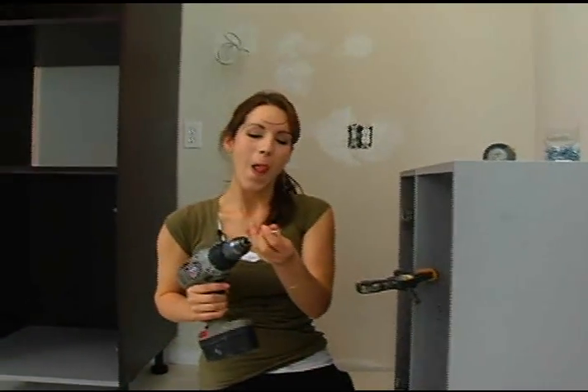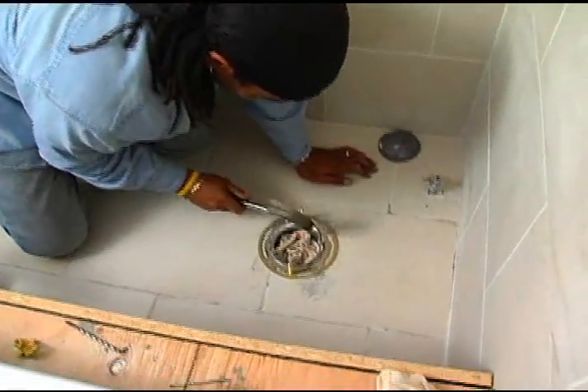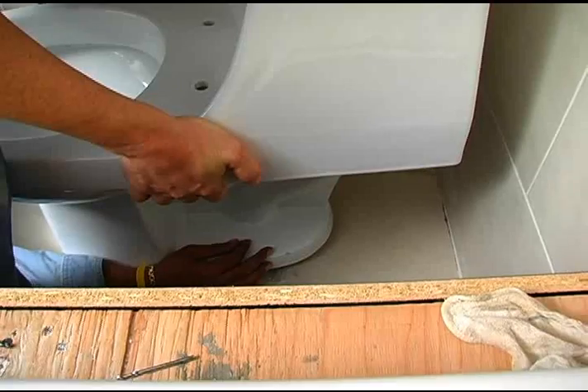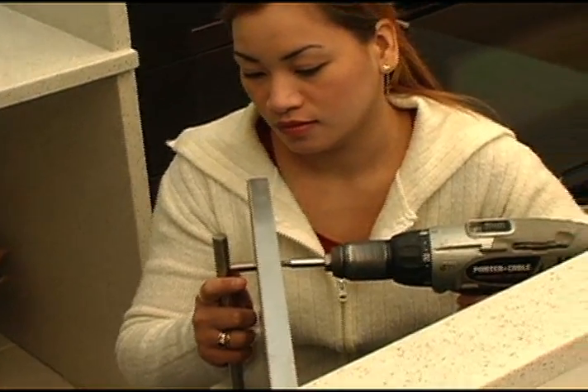Ha ha ha! This is where we see the difference between a drill and a blow dryer. Andrew came back to install toilet bowls. How's that? Looks good to me. Finally, Liza put the finishing touch to the kitchen.